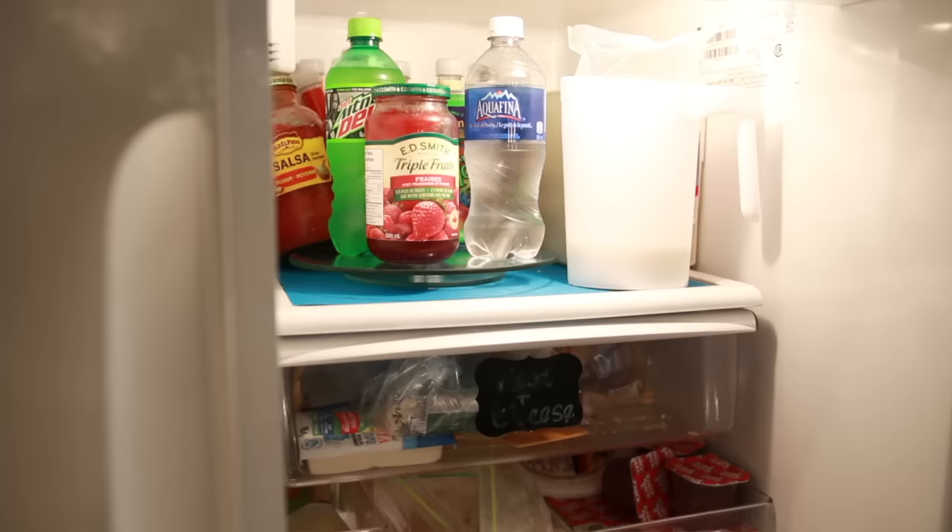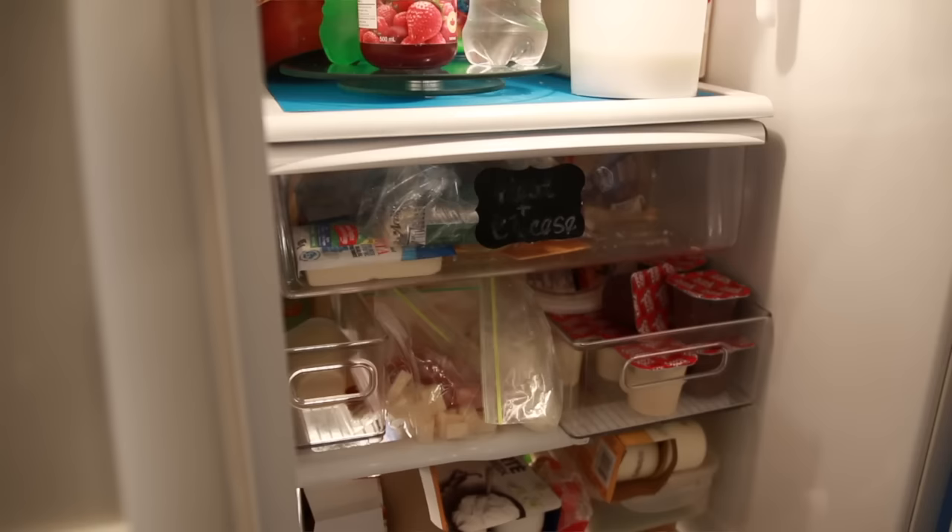As soon as we've purchased and opened something, we've already wasted it if we don't like it. So really, let's just forgive ourselves, dump it down the drain, recycle the container, and let it go.